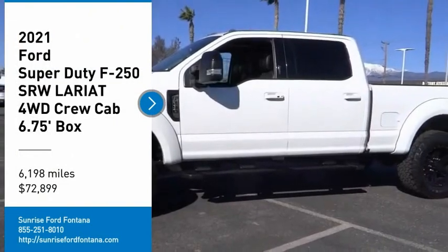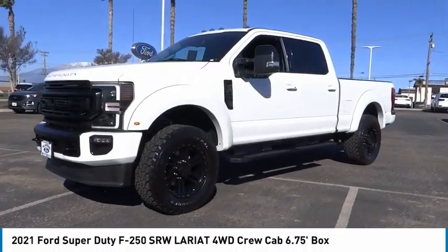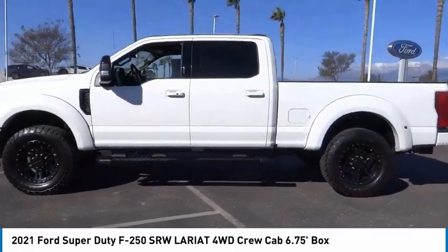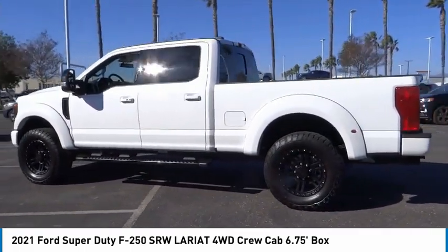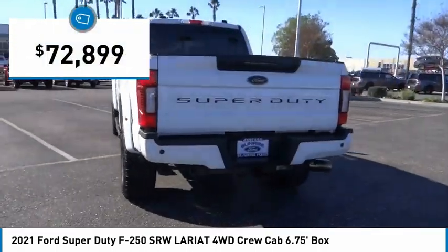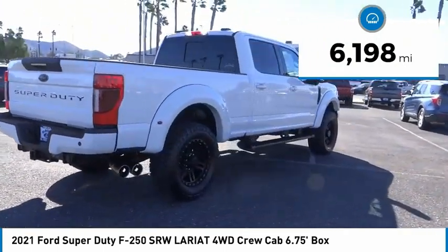Looking for the right vehicle? Check out the 2021 F-250 Super Duty. Head-to-head fuel efficiency, head-to-head towing, head-to-head torque — the Ford F-250 Super Duty is priced below $75,000 and has less than 7,000 miles.